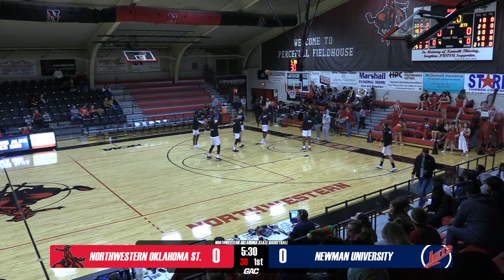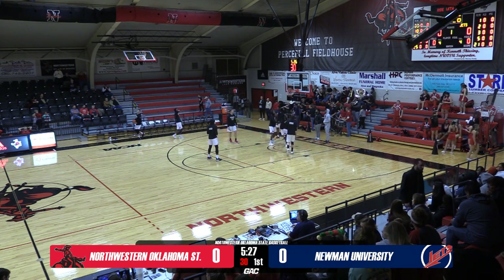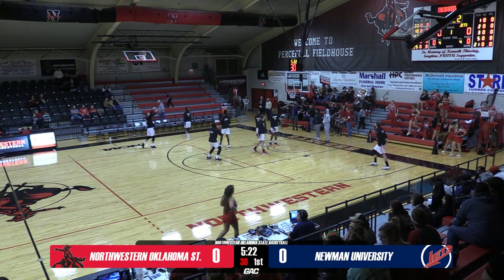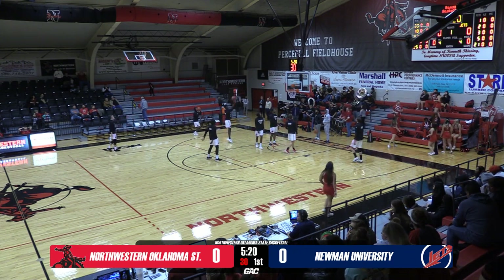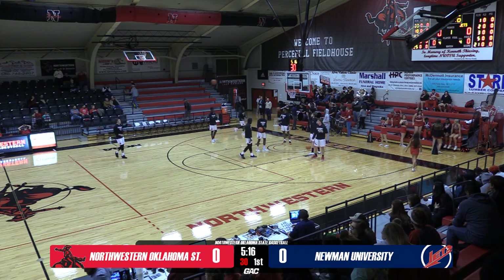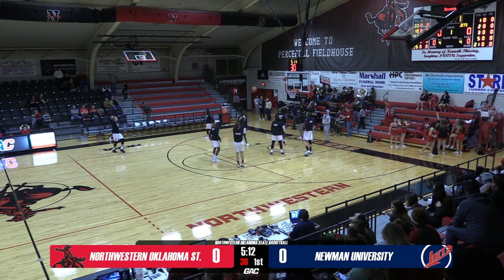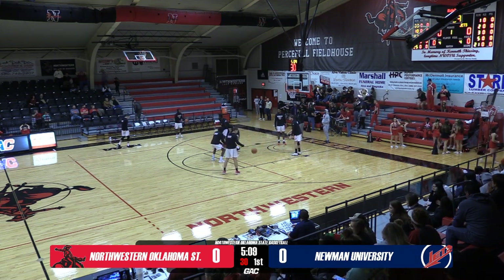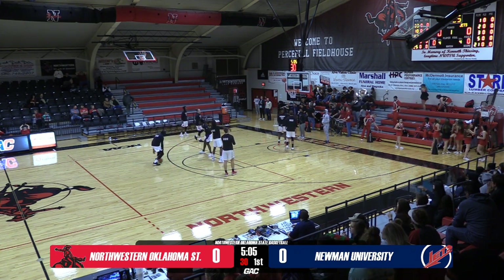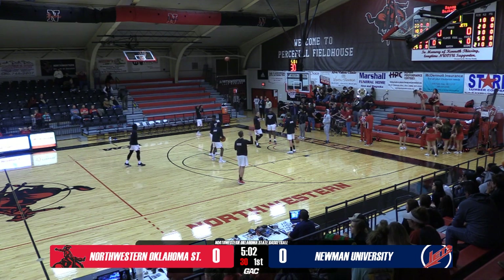Women's basketball score update — Great American Conference: East Central 70, OBU 52. East Central takes down OBU on the road. We thought Oklahoma Baptist was much better than that. ECU might be a little improved from what they were last year despite losing Devin Branch, one of their best players. ECU dominates Oklahoma Baptist tonight in a weird conference game on a Tuesday. Very impressive from the ECU Tigers.